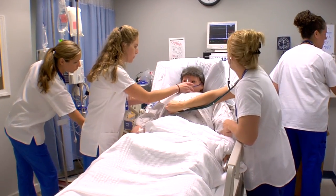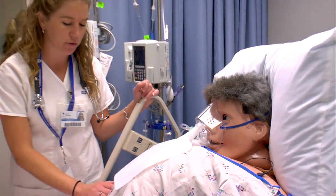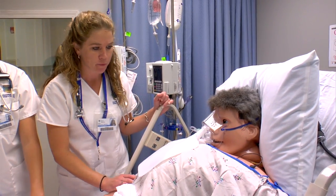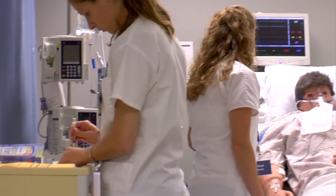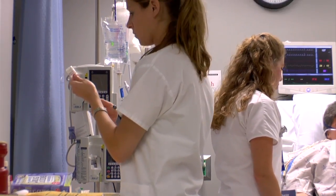Being in the labs, we're actually able to work together as a team and feed off of each other and perform the skills. Today I learned about trauma — that was my scenario and it was fast-paced; you had to think, you had to be on your toes. It's great that they are able to use the mannequins and throw us into situations that aren't very normal, because being a nurse you never know what's going to come through that door.